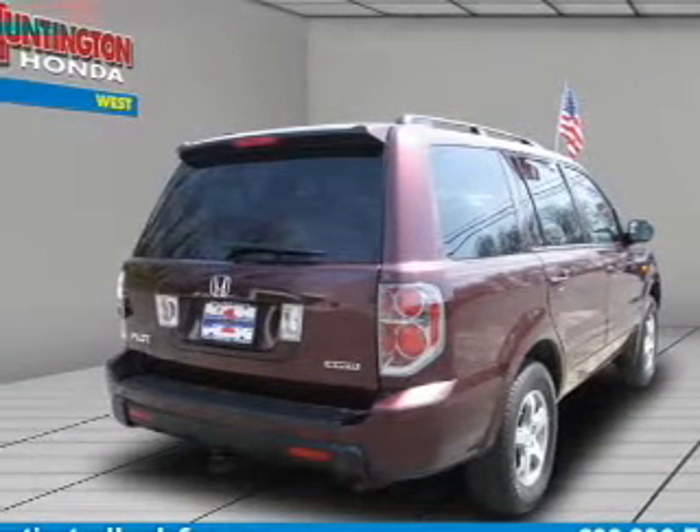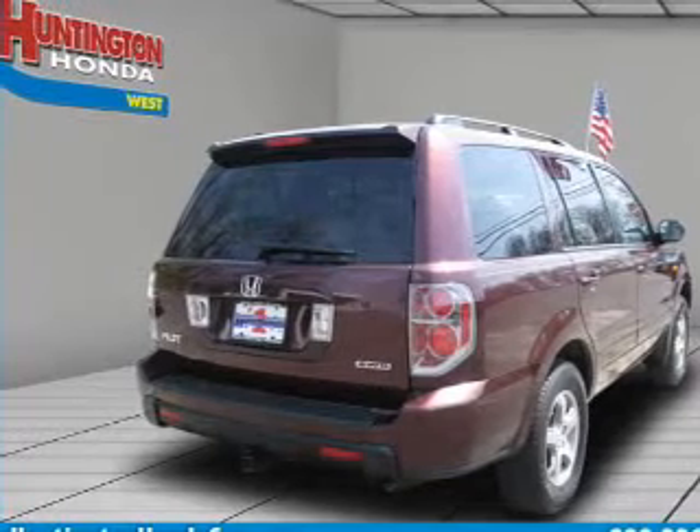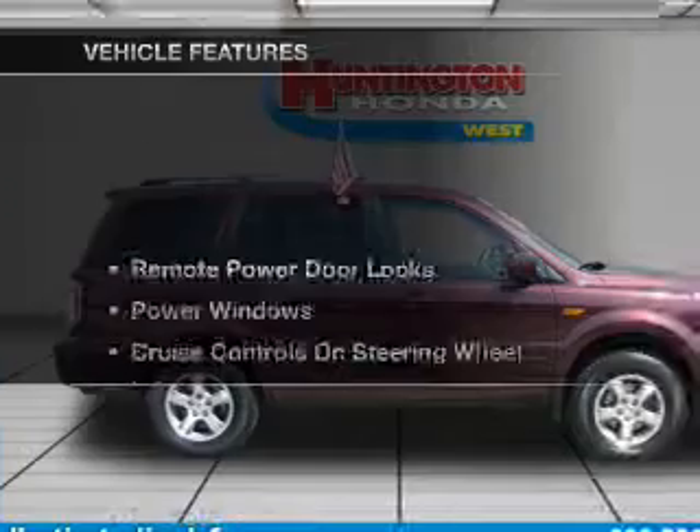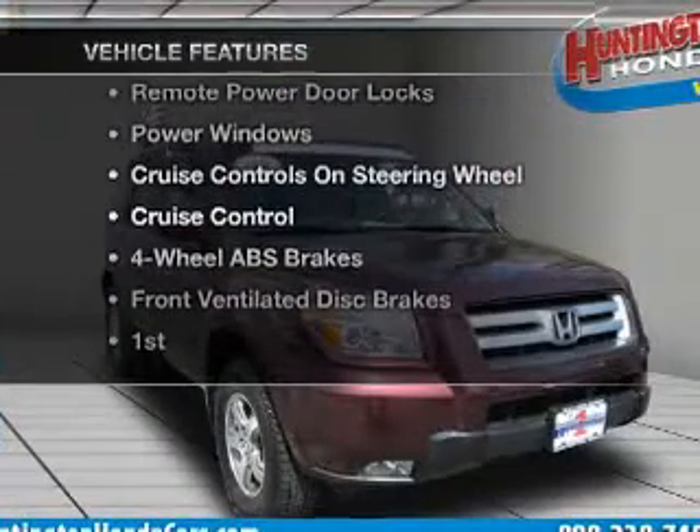The anti-lock braking system will keep you safe on the road. There's nothing like a sunroof on a nice day. Carfax has offered to provide you with peace of mind. Plus, enjoy these notable features that are included in this vehicle.